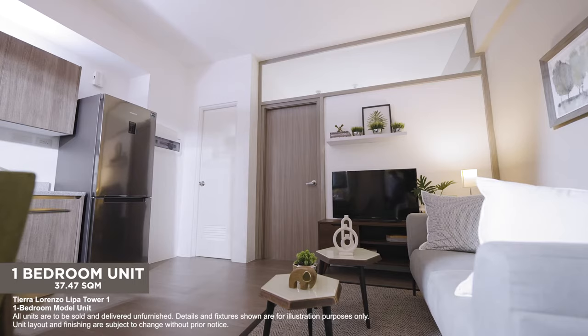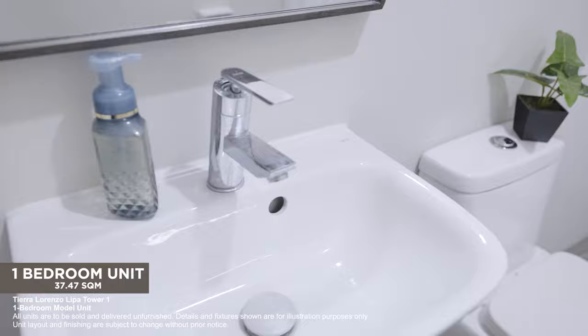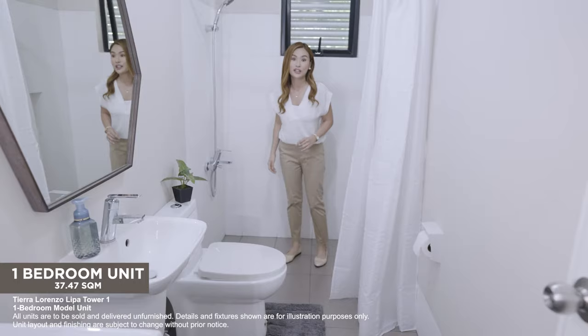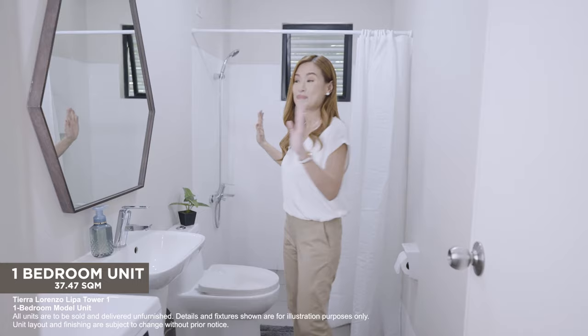A few steps away from the bedroom is where you can freshen up. Look how spacious the bathroom is! It's equipped with branded fixtures and there's a big shower area with provision for a single-point water heater. And this is where you put your washing machine. There are also drying cages located at the roof deck that you can use. You can definitely move around with ease in this bathroom.